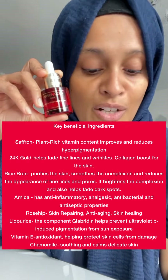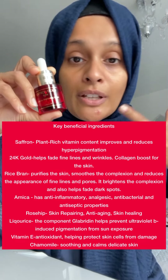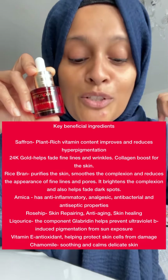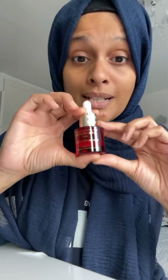Key benefits: fades hyperpigmentation, repairs skin damage, stimulates skin turnover, soothes fine lines and wrinkles, protects from free radical damage, fades marks and texture to even out skin, and soothes the delicate skin around the eyes. The eye area is the most delicate skin on your face, so you have to be very gentle around it. Even when massaging or removing makeup, be very gentle — otherwise you can create micro-tears, damage it, or create more fine lines.